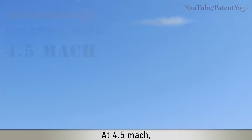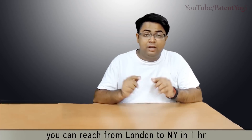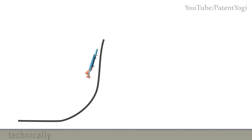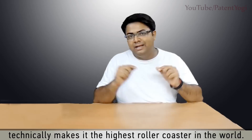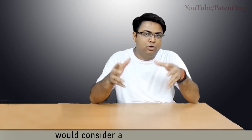At Mach 4.5, you can reach from London to New York in one hour. Currently, it takes a seven-hour flight. The flight path of this aircraft technically makes it the highest roller coaster in the world. Let me know in the comments below how many of you would consider a roller coaster ride while traveling around the world.